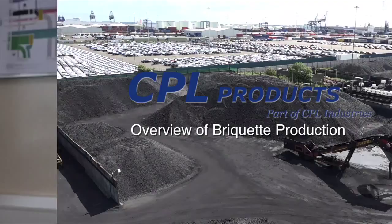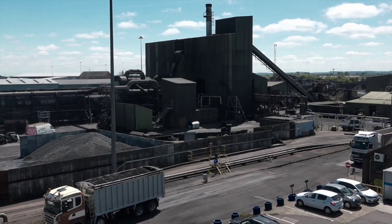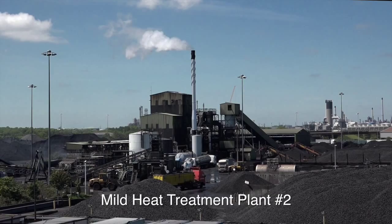CPL Products have been operating Immingham Briquetting Works since 1989. We have two mild heat treatment plants that are capable of manufacturing up to 350,000 tons of solid fuel smokeless briquettes a year. We have a product range of 24 different products presently, made of 15 unique and different shapes. This plant is probably the most advanced briquette plant in Europe in terms of the range and amount of products. The plant runs 24/7, 365 days a year.